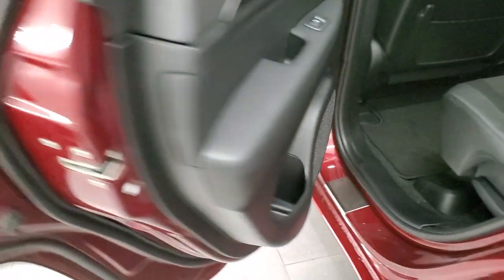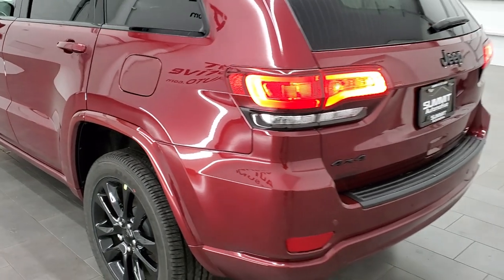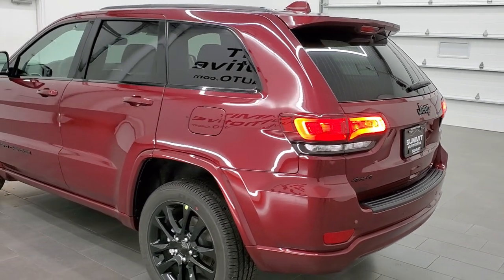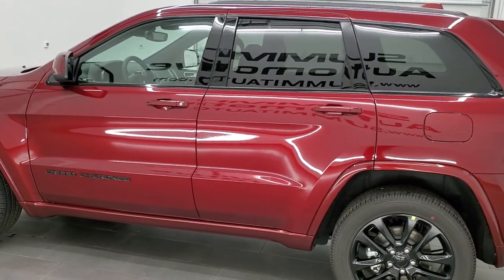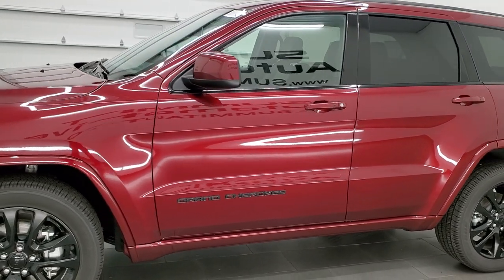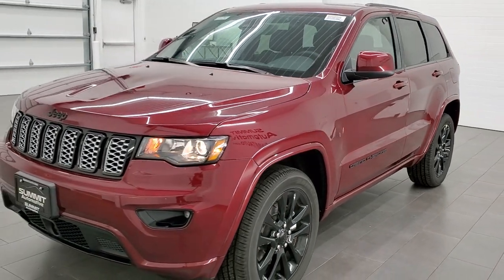I'm going to do one more final walk around with all the lights on so you can see it all lit up. Really a sharp vehicle — Laredo X Altitude Appearance Group, Pro-Tech 2 group, also the Mopar pedals and bright sill plates. Velvet red pearl coat is the color.